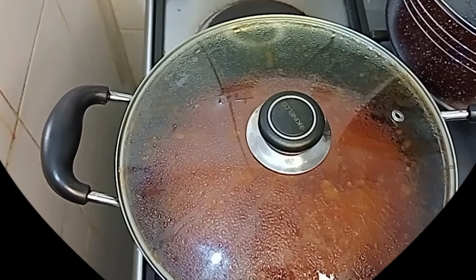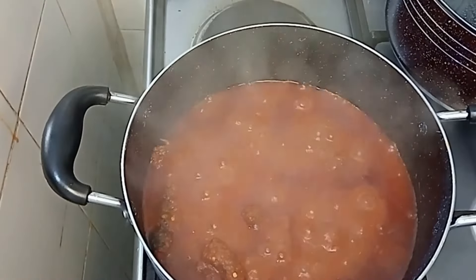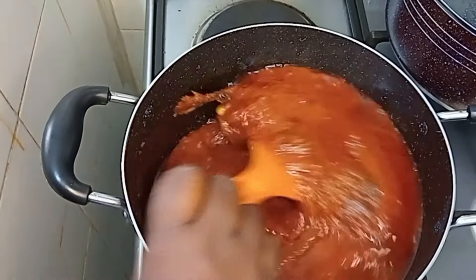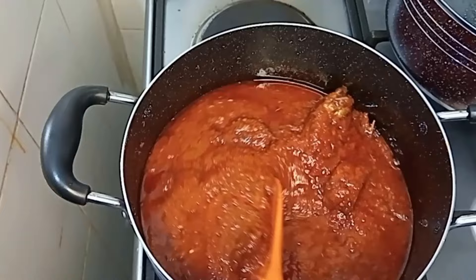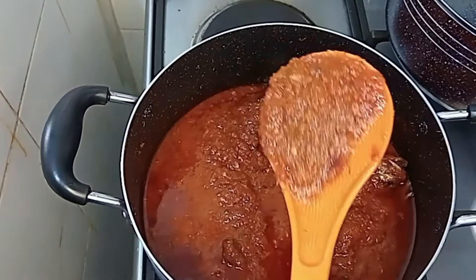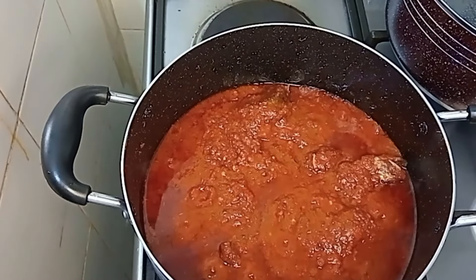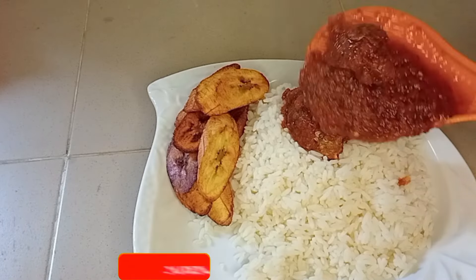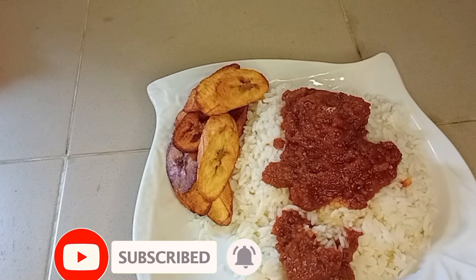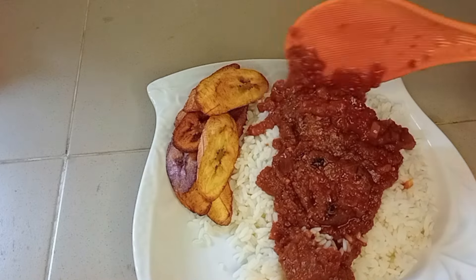This cucumber stew is a must for everybody — give it a try and let me know your thoughts in the comments! Tomatoes are very expensive in Nigeria right now — everything is expensive. The pepper alone cost me almost two thousand naira. This stew came out so well. If you haven't subscribed, please do so, like and share with family and friends. See you in my next video, bye!